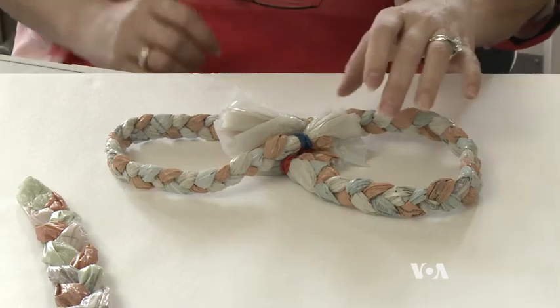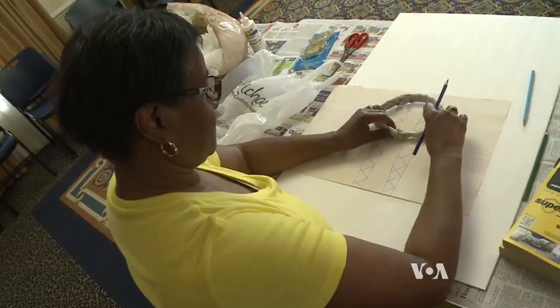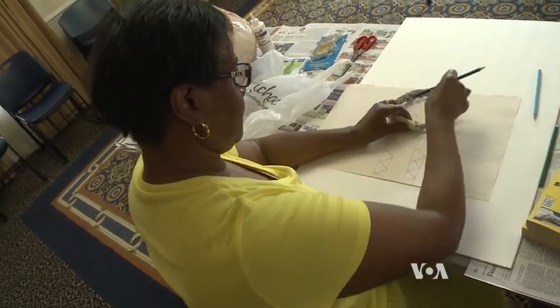Another participant remarked they had never given any more thought to what to do with a plastic bag, adding "this is definitely different." One learner expressed wanting to make a masterpiece to frame and put on the wall, saying "I know that I did it."